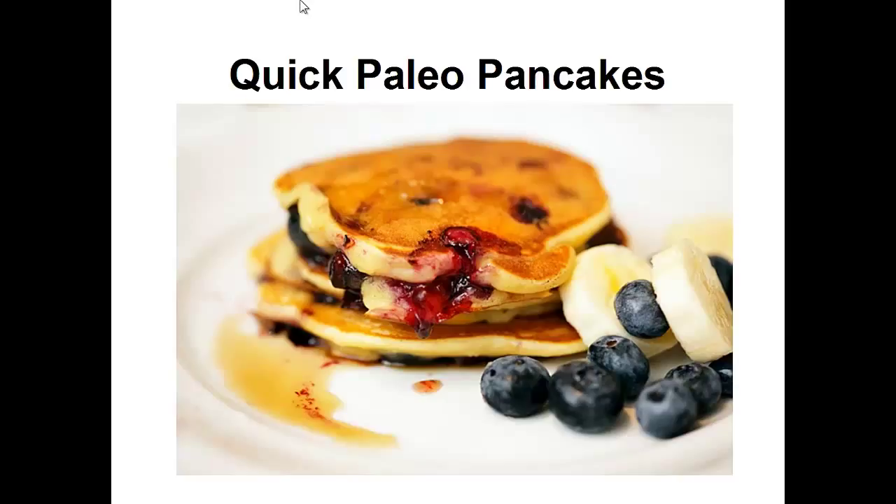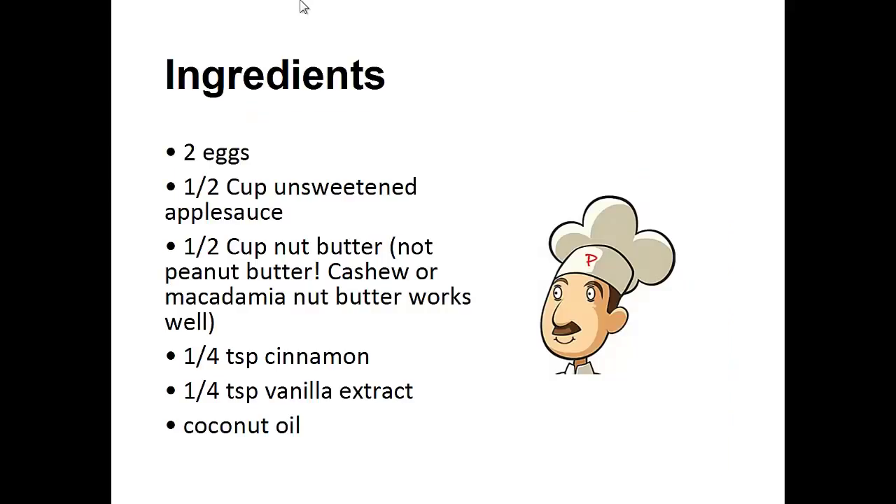Now on to the recipe. Quick Paleo Pancakes Ingredients: 2 eggs, ½ cup of unsweetened applesauce, ½ cup of nut butter — either cashew or macadamia nut butter — ¼ teaspoon of cinnamon, ¼ teaspoon of vanilla extract, and coconut oil.